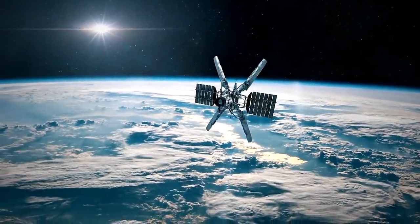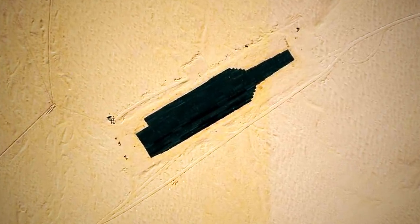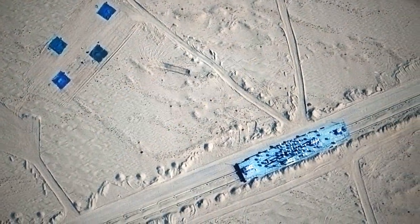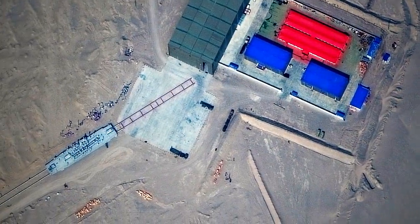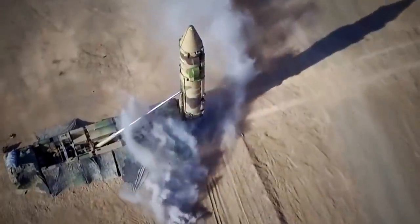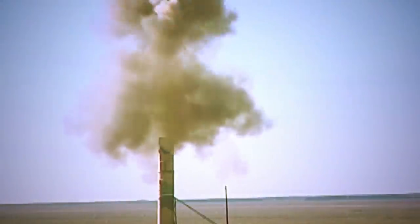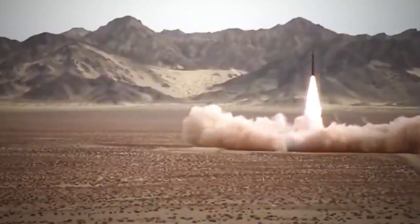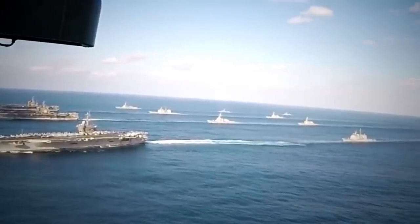Recent satellite images have caught a disturbing sight in the middle of the northern Chinese desert. Between miles and miles of sand lies a series of mock-ups of a U.S. Navy aircraft carrier and other warships. It is believed that the fake vessels are being used to test a new powerful weapon, the DF-21 missile or carrier killer. The strange footage has many experts wondering whether China has built or is in the process of finishing an anti-ship ballistic missile designed to annihilate American Navy carriers.